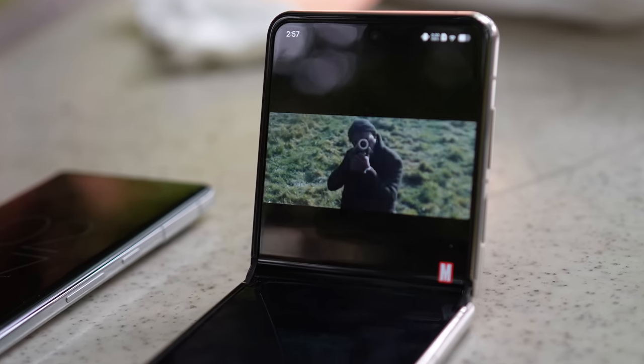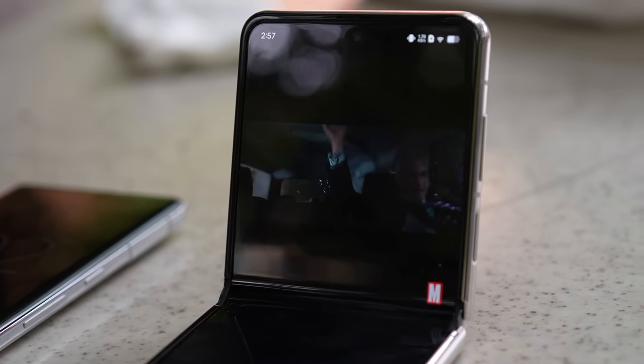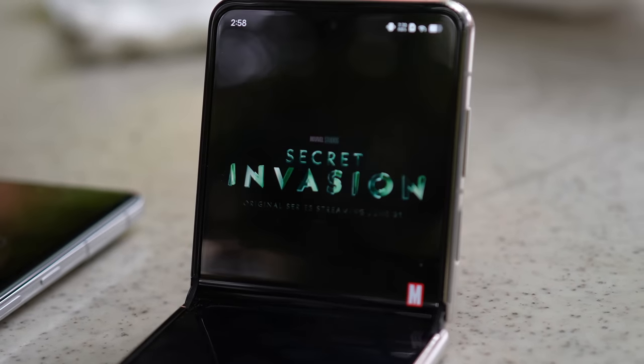Ultimately, the Vivo X Flip is a very polished clamshell foldable phone. The hardware is great, the outside cover screen looks good even if it's a little limited in what you can do, and the camera performs better than most of its flip phone peers.